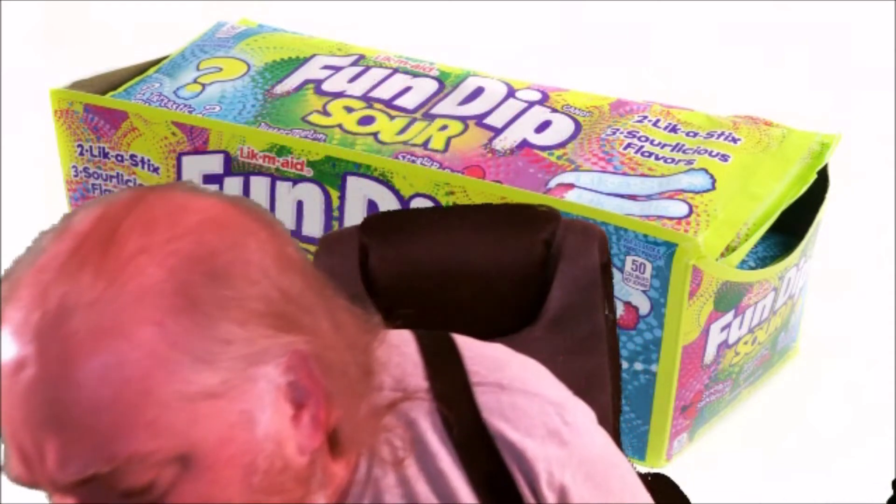A plus candy — sour fun dip, 10 out of 10, five stars. Big fan, it's awesome. It's great candy and now I'm going to eat the chalk stick. Very good. The big pack comes with two chalk sticks, so I've got one left over for when I want some more fun dip.